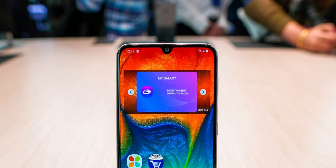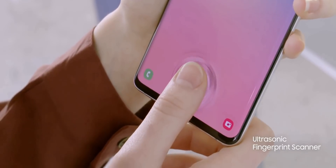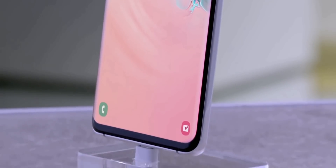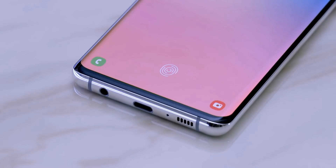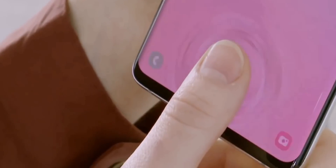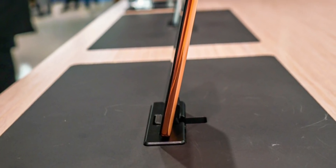First, the Galaxy A50 is the first mid-range phone from Samsung to feature an in-display fingerprint sensor. It's not as secure and fast as the Samsung Galaxy S10 and S10 Plus, and that's totally fine because the A50 uses an optical FPS like the OnePlus 6T, while the S10 uses an ultrasonic. Still, it's impressive to see Samsung using this type of tech in mid-range phones.